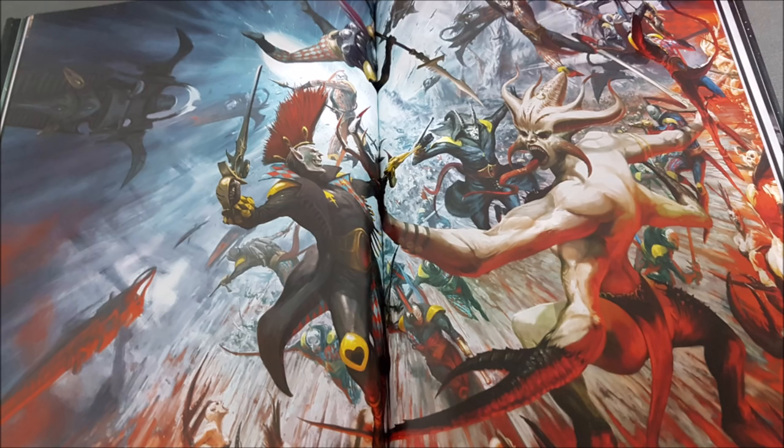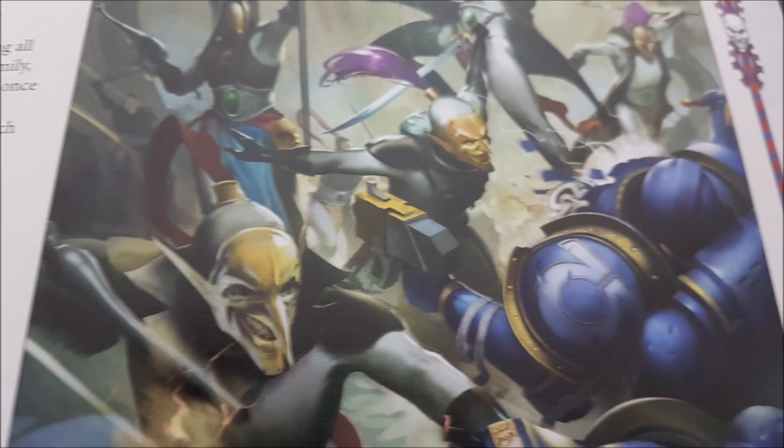Twilight Pathways — warp charge 6 — picks a friendly Harlequins unit within 3 inches of the psyker and it can move again. It's like a dialled-back Warp Time from Chaos Space Marines. You cannot use Twilight Pathways on a unit more than once per psychic phase. Given that Harlequins can move a very long way and then charge, Twilight Pathways is pretty good.